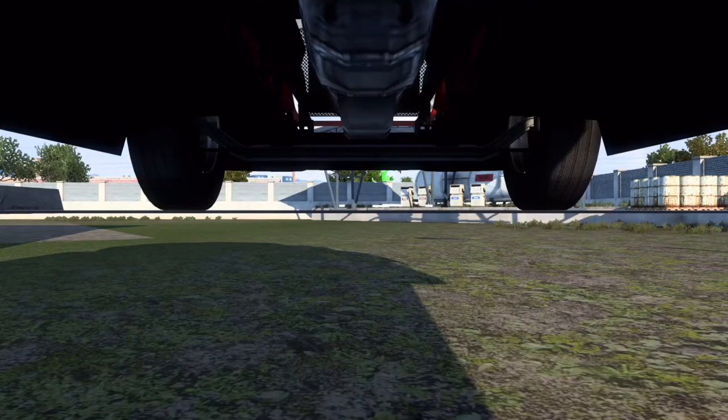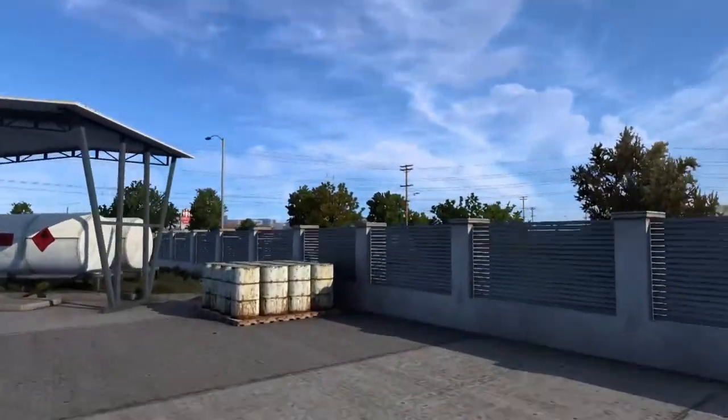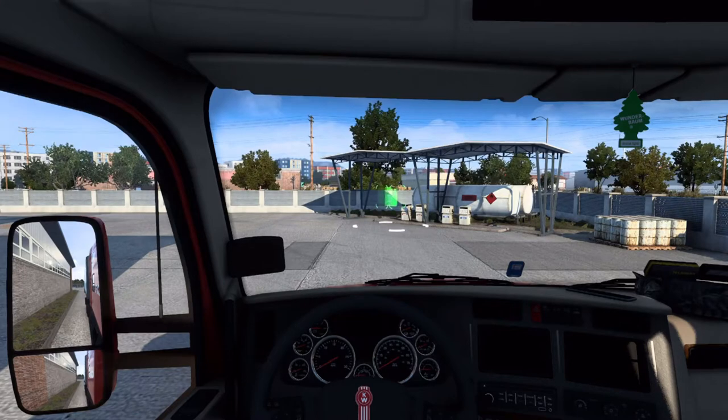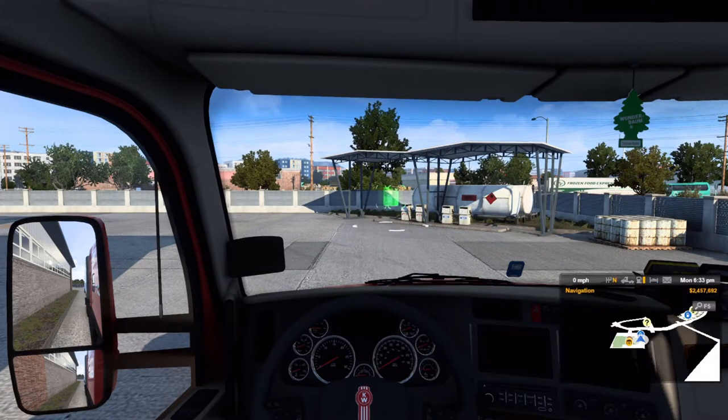For starters, this is a CFI truck and trailer. We're going to be running empty trailers and loads here with CFI. This is going to be kind of a career series. If you look off to the right here, I do have a ton of money still because I had to buy the truck and trailer and garage and stuff, so I just gave myself a ton of money to get this all set up. But hopefully by the time the series starts up, I'll have taken away some of that money so we can track progress.